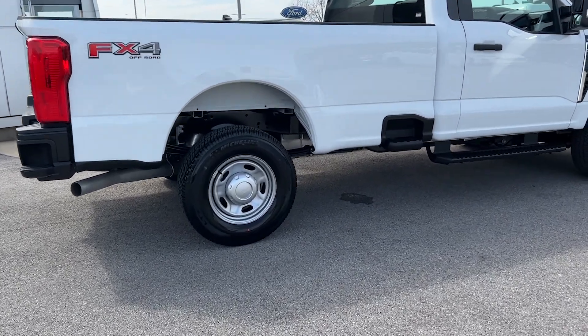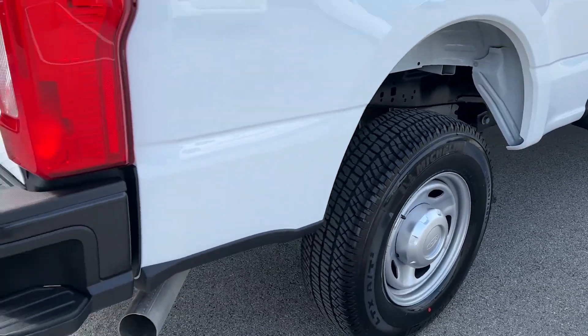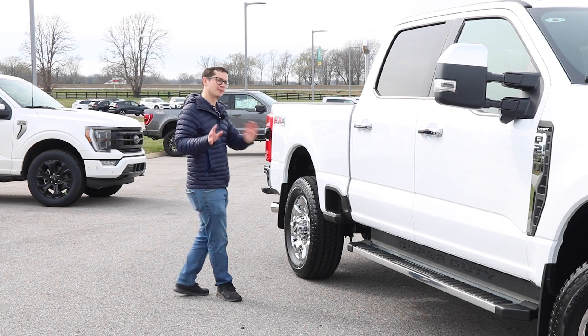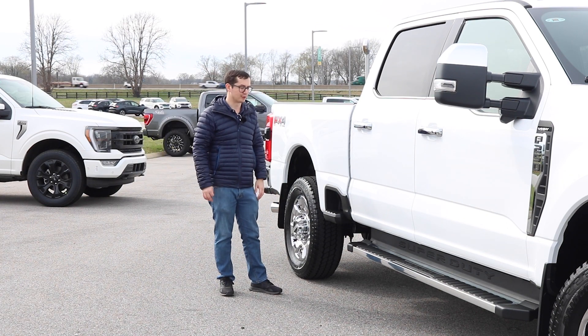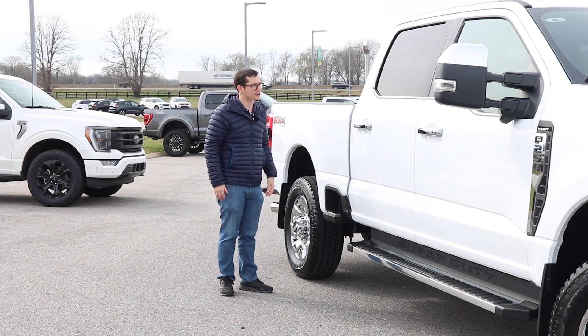This does have a long bed. We've got these new bedside steps, and a lot of people are really wondering if they should have been made standard on these F250s.